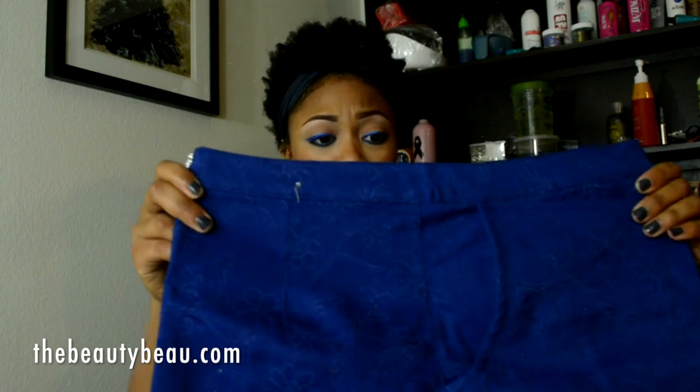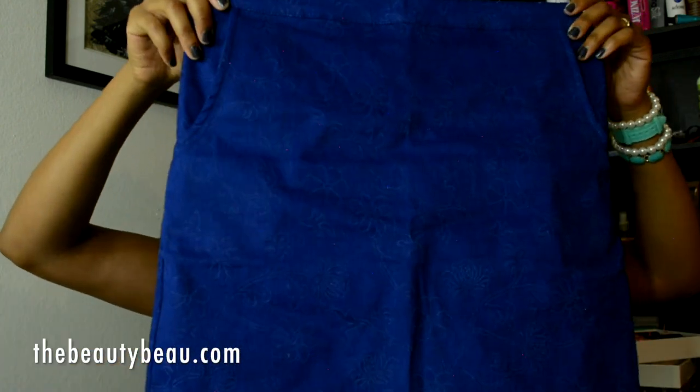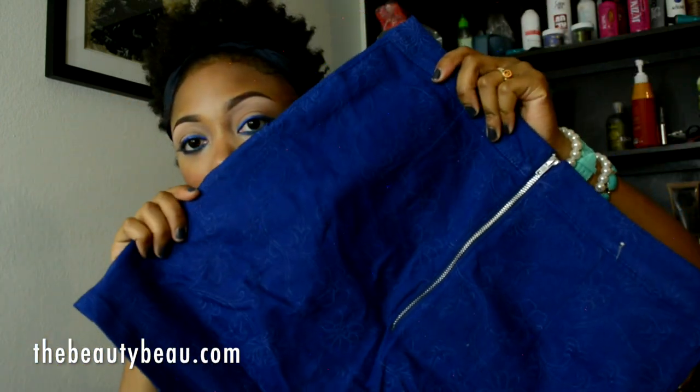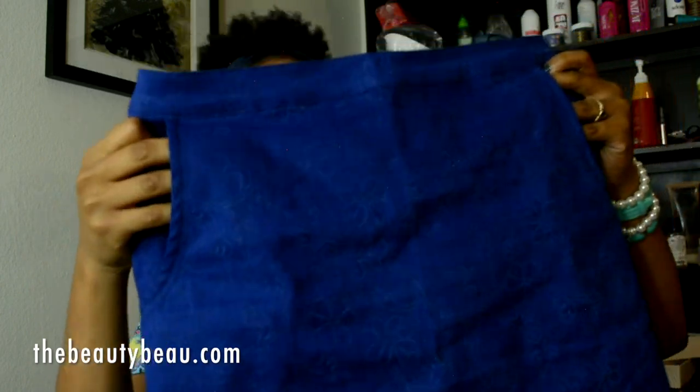I got two denim skirts. The first is a very vivid blue mini skirt — it has side pockets, a back zipper, and a pretty nice length even for someone tall like me. It has a design detail on both sides. I really love the pockets at the front. This fits really well and I love this skirt so much.